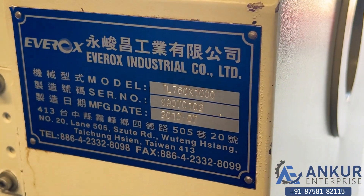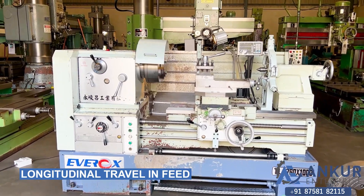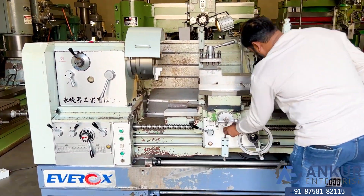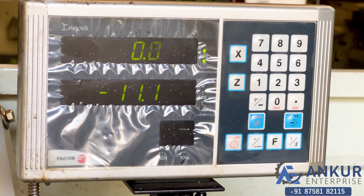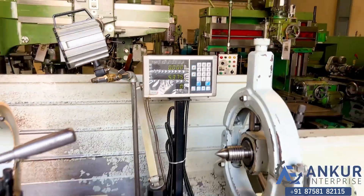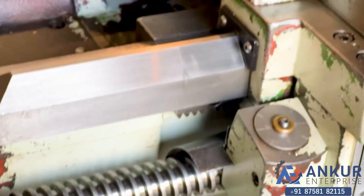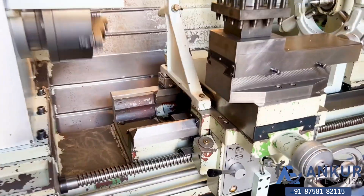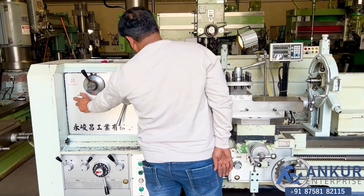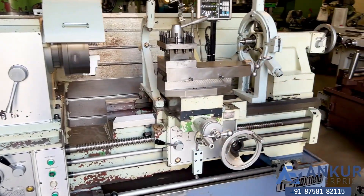Manufacturing year 2010. Now showing longitudinal travel in speed — working of longitudinal travel in speed. Working of the DRO. Speed changing direction in speed, and direction has been changed in speed.